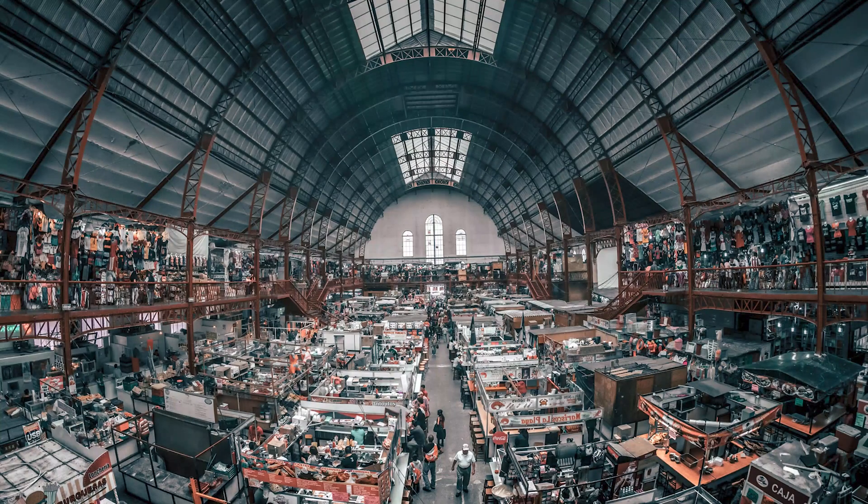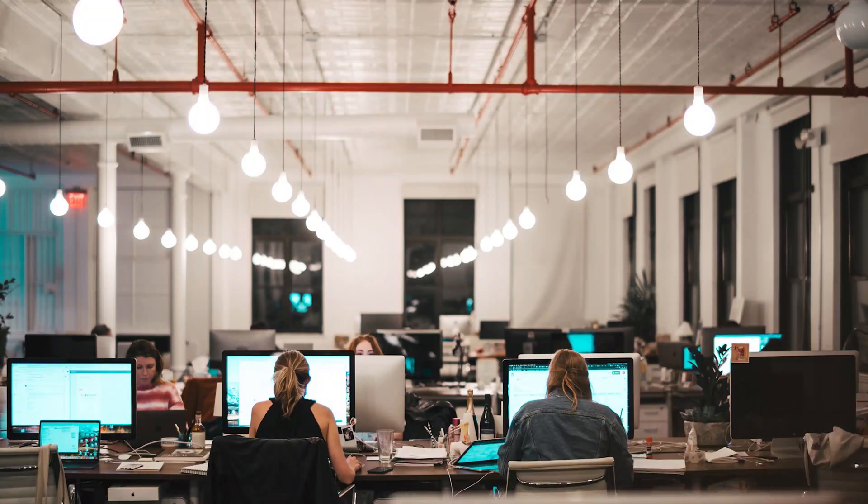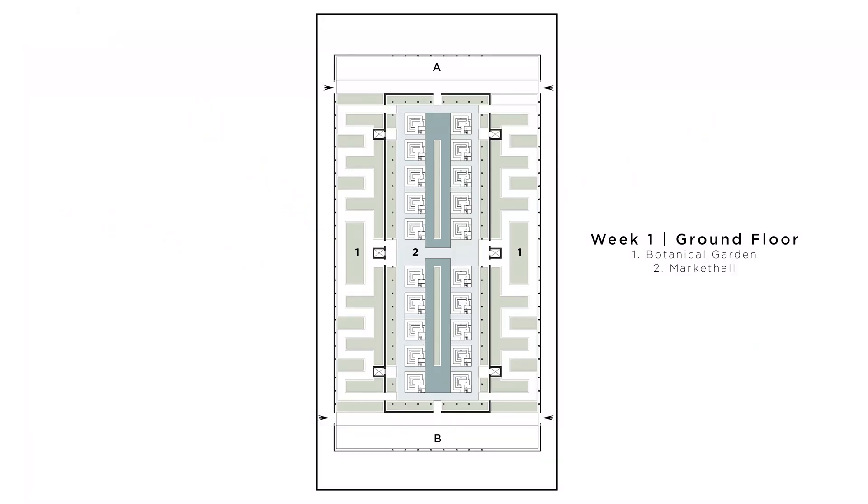Now let's go back to the design proposal. We're having indoor urban aeroponic farming, botanical gardens, market halls for the public, and associated spaces for business operation. The market hall is located in the big central hangar, botanical gardens on the east and west. The north and south compartments we labeled A and B because we didn't know what to do with them at that time.